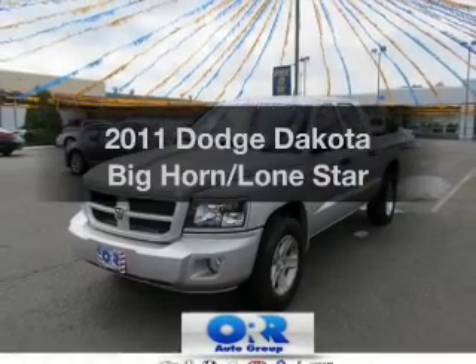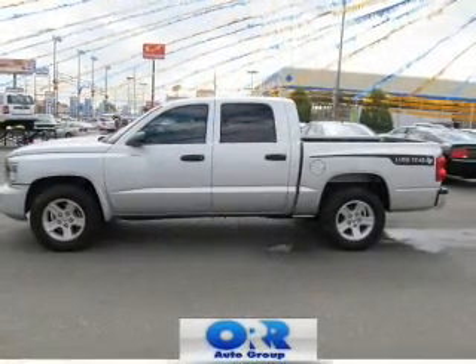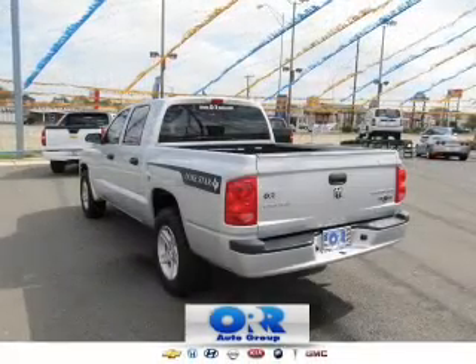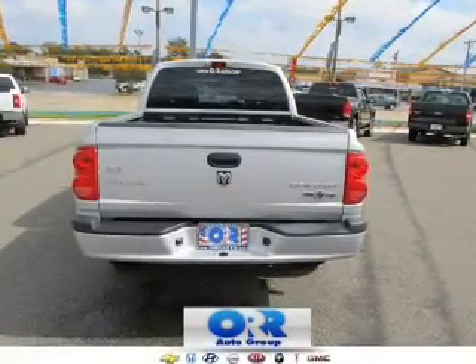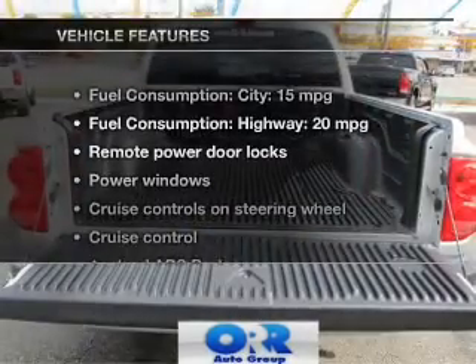Imagine yourself in this 2011 Dodge Dakota. Travel the roads in style and comfort in this great vehicle. With a reliable 6-cylinder engine, the powertrain includes rear-wheel drive that responds smoothly to its automatic transmission, brakes safely with the anti-lock braking system, and with these notable features,